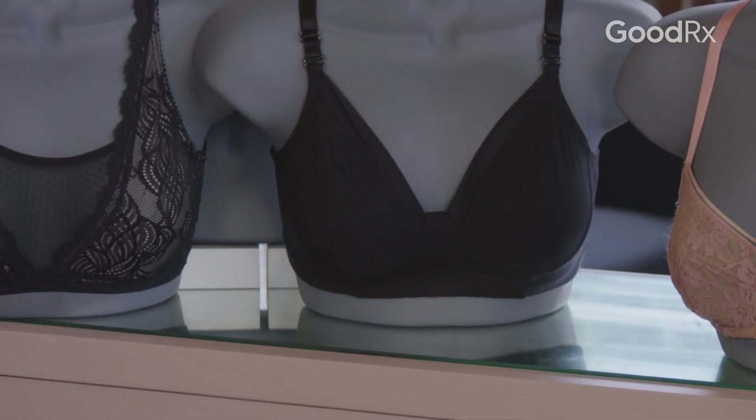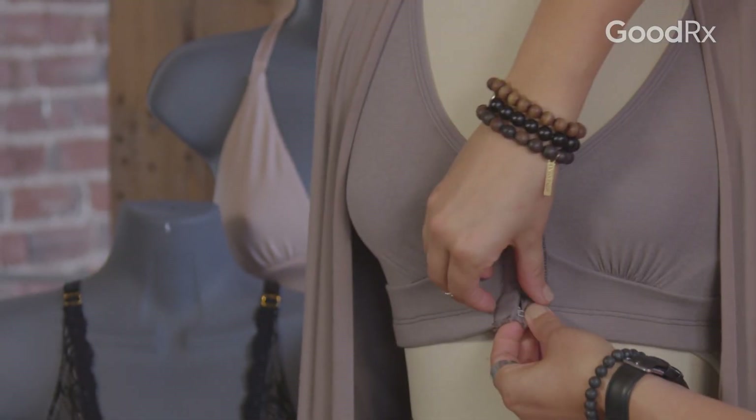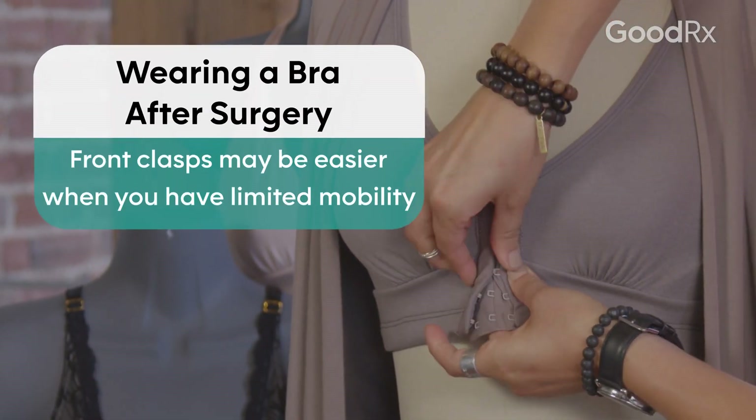Shopping for a bra after breast surgery can be complicated. Initially after your breast surgery, you may find a really limited range of motion. Try to find a soft bra with clasps in the front — it's going to be easy to get on and off, and that's going to really keep you comfortable.